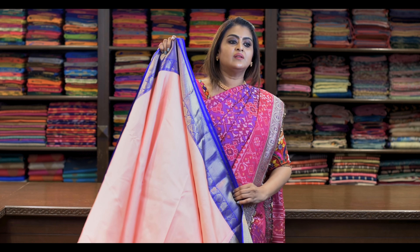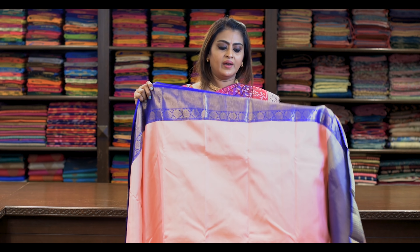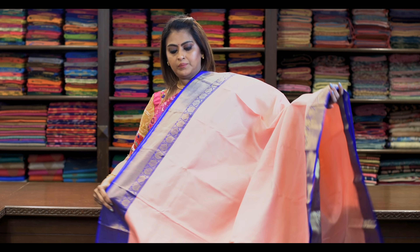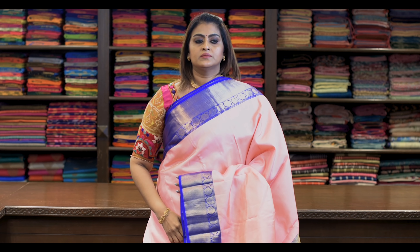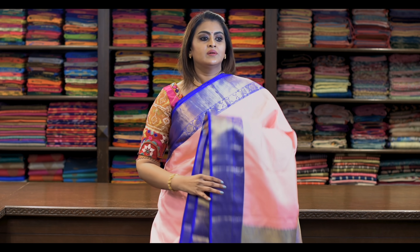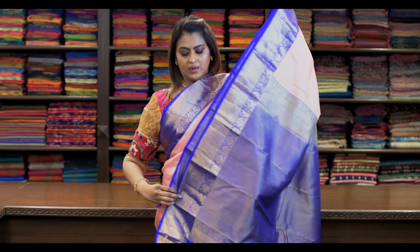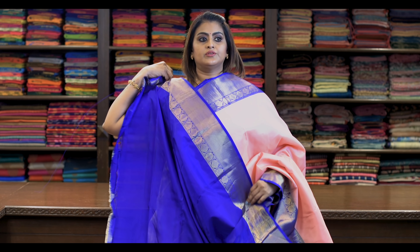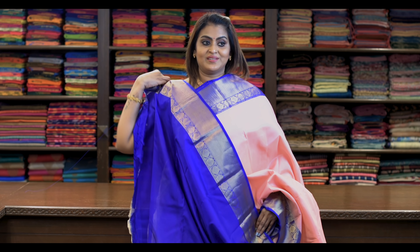Saree number thirteen: ₹7,960 — Kanjivaram Korvai saree. The body is plain and the border is Korvai border. Nice baby pink — it's beautiful, subtle. Pallu and blouse is like this — contrast beautiful blouse.